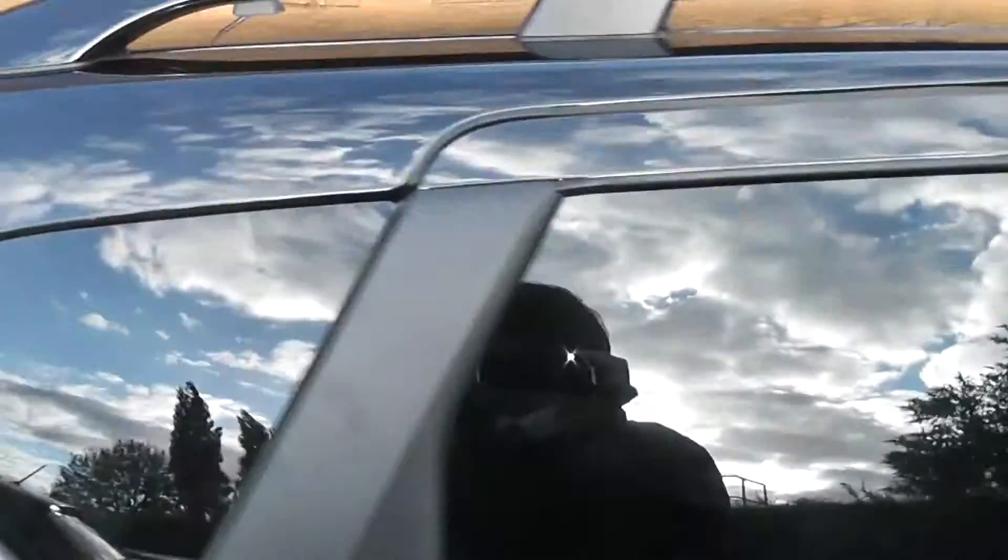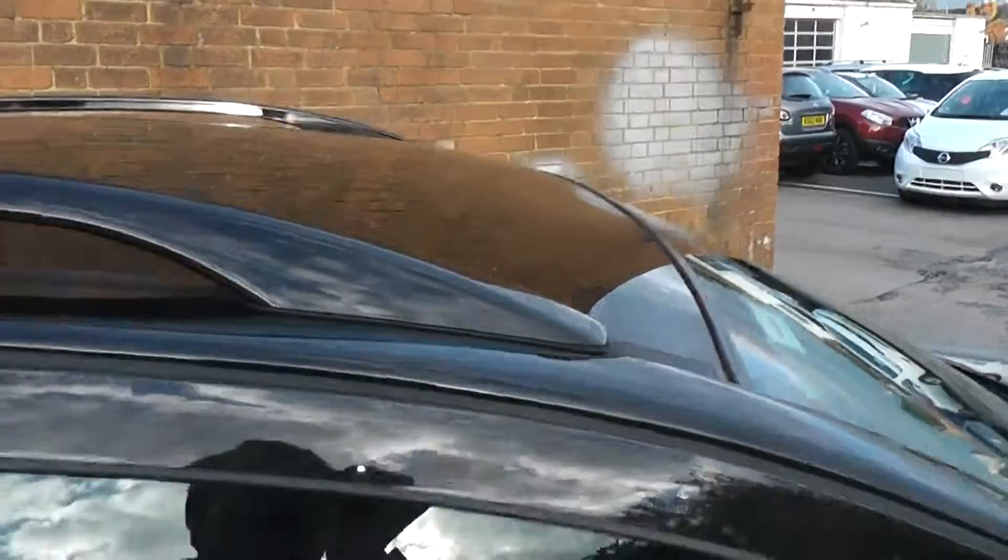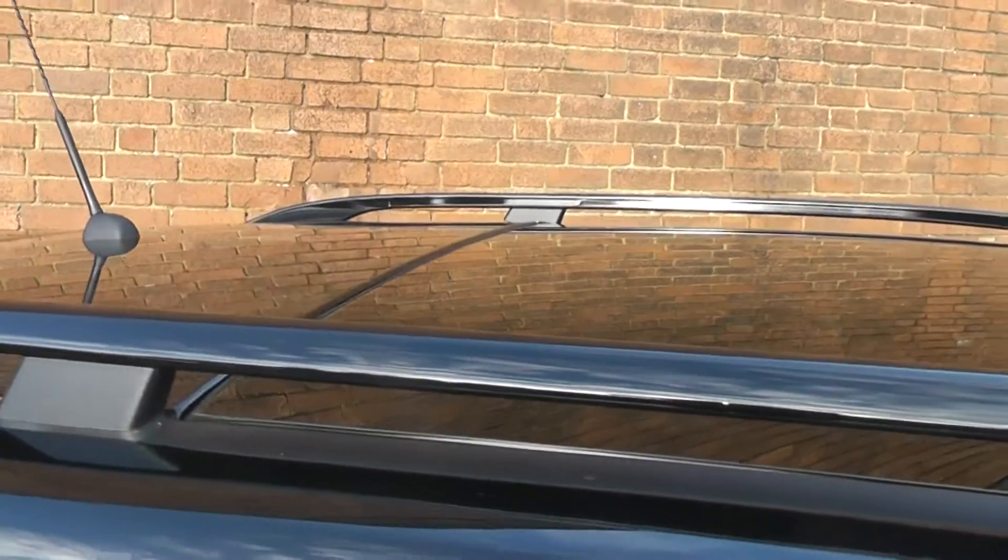One more exterior feature I'd like to show you before we go inside again, and it is this panoramic glass roof that goes all the way back to above the rear seats.